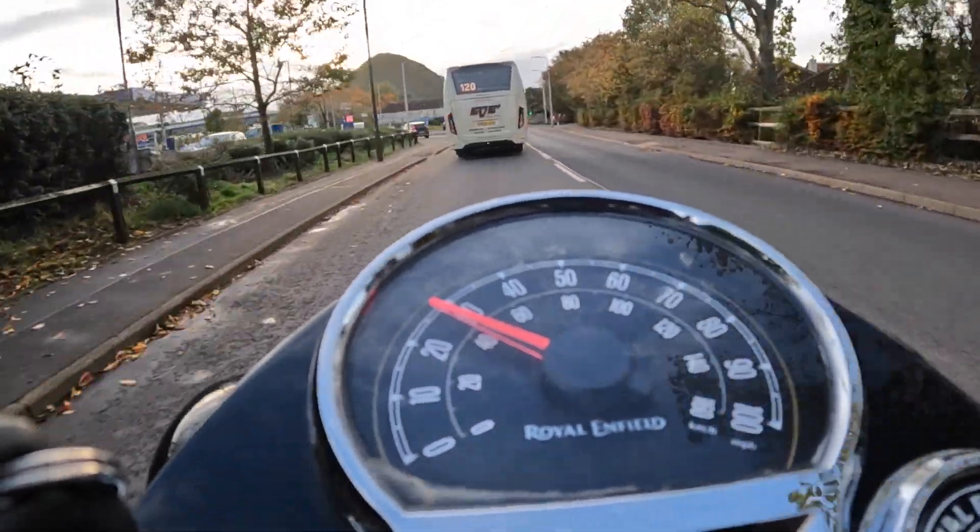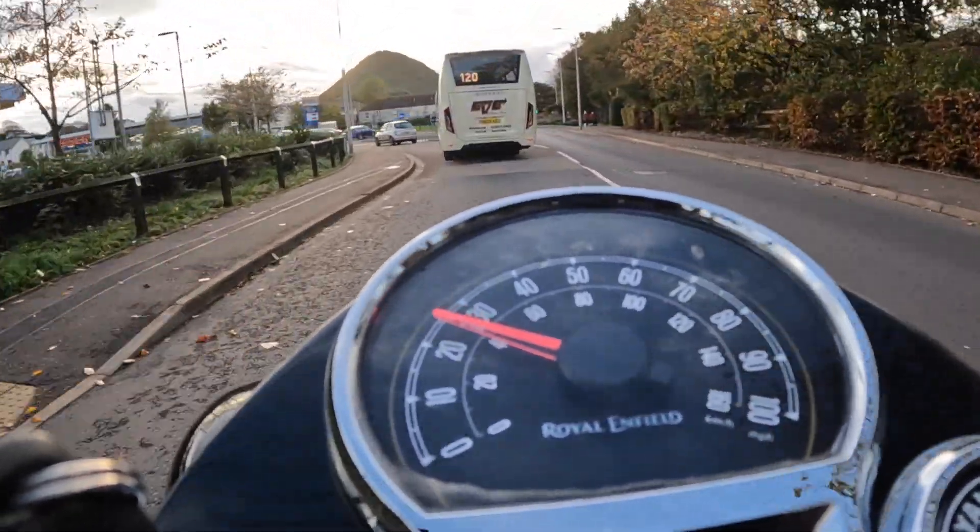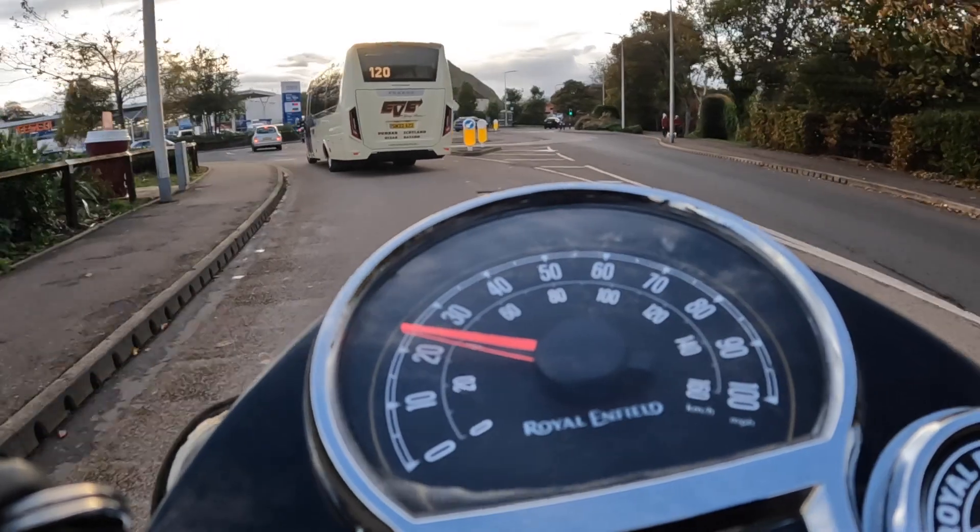100 miles to the gallon is possible — the lowest I seem to get is 88 mpg, but I do like to open up through the gears and listen to the bike a bit, and it sounds lovely.